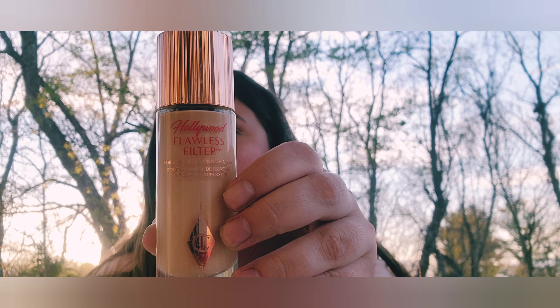Next is the Charlotte Tilbury Flawless Filter — it can be used as a base under makeup or on its own. For me the coverage is too light to wear alone, but I totally recommend it. I have it in 2.5 Fair. There are dupes if the price point is too much. My favorite foundation is the Estée Lauder Double Wear in 2W1 Dawn — it's on the yellow side.